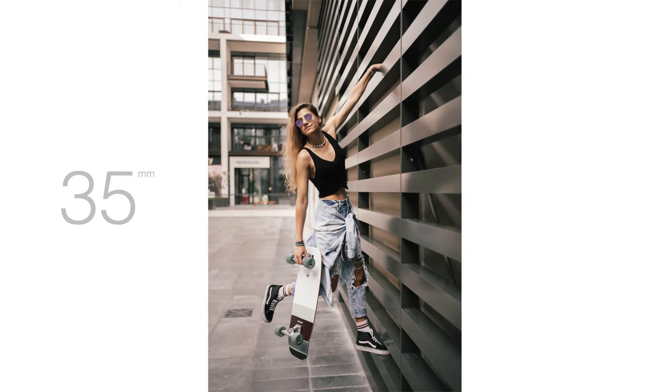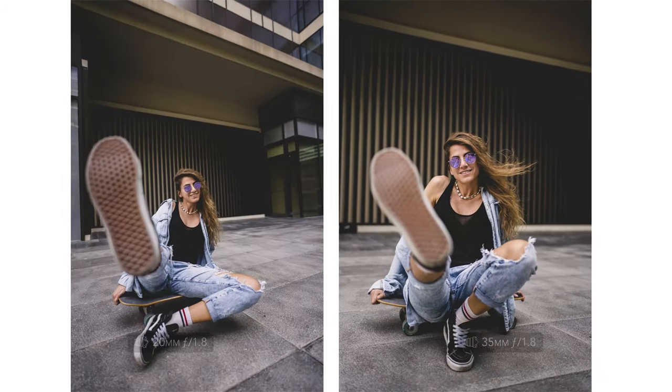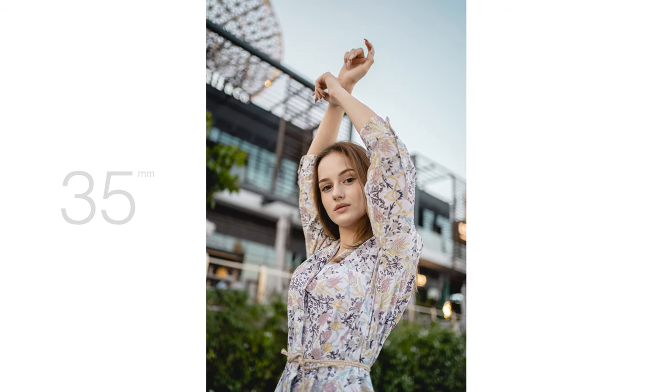Now the 35 millimeter is a tighter focal length; however, it also displays some of the surroundings — kind of like the 20 millimeter, but a little bit tighter. And what's more interesting is it can work for both wide and close-ups while keeping the model's face looking natural. You cannot do that with a 20 millimeter wide-angle lens.